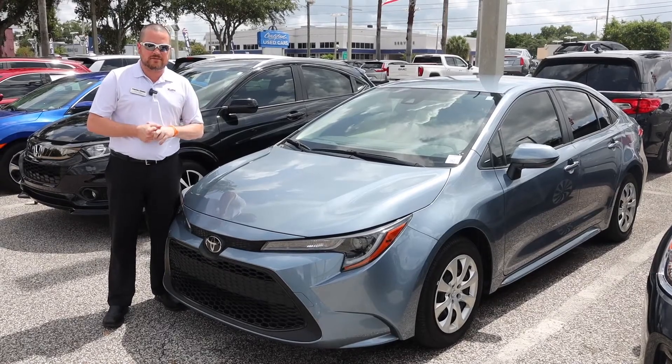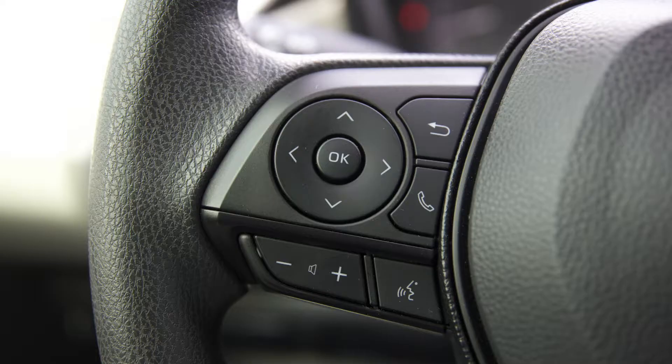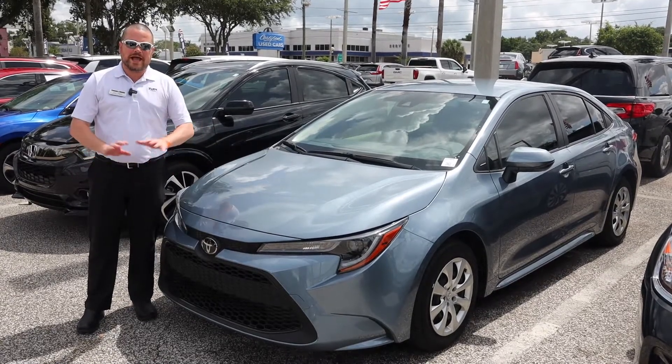We're gonna take a look at the inside. Come inside the 2020 Toyota Corolla — 13,400 miles on the odometer, Bluetooth capability, Android Auto capability, as well as Apple CarPlay and GPS navigation.